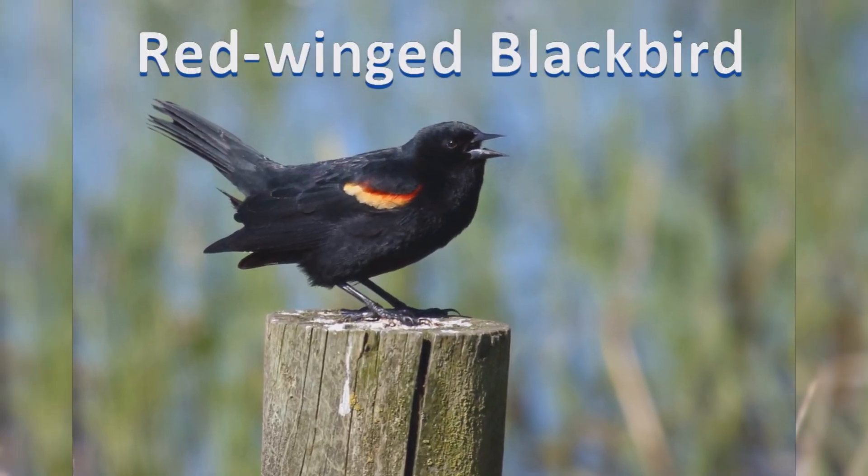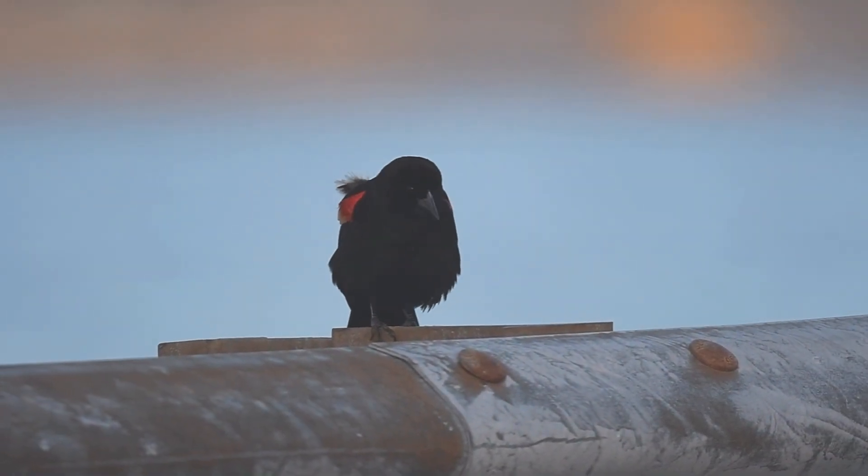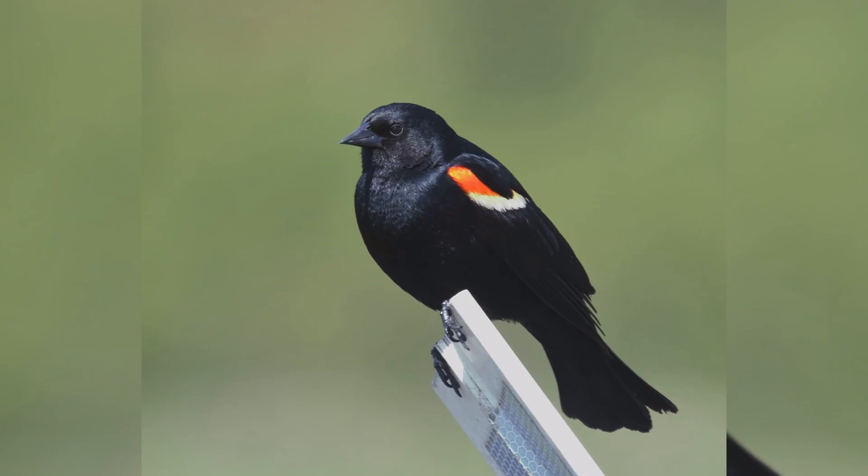Red-Winged Blackbirds are common birds across North America. In summer, they are found from Alaska, across Canada, south into Mexico. In winter, they abandon much of Canada and the northern Great Plains and Midwest.